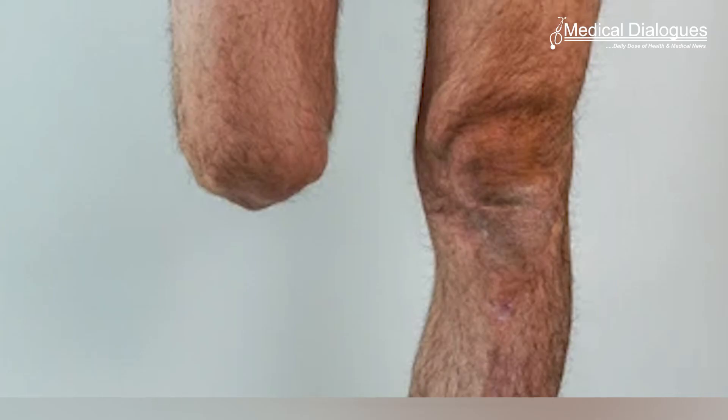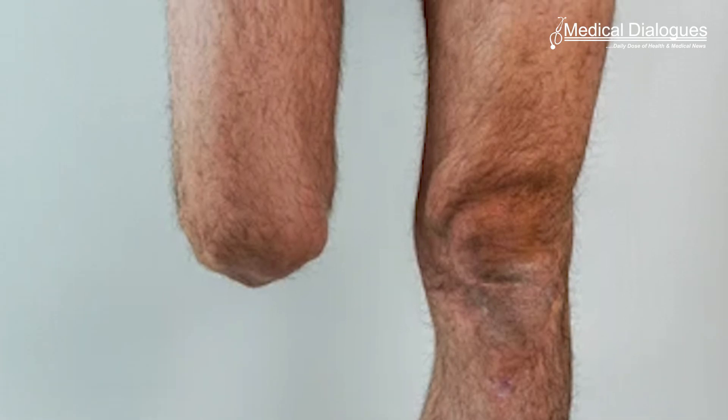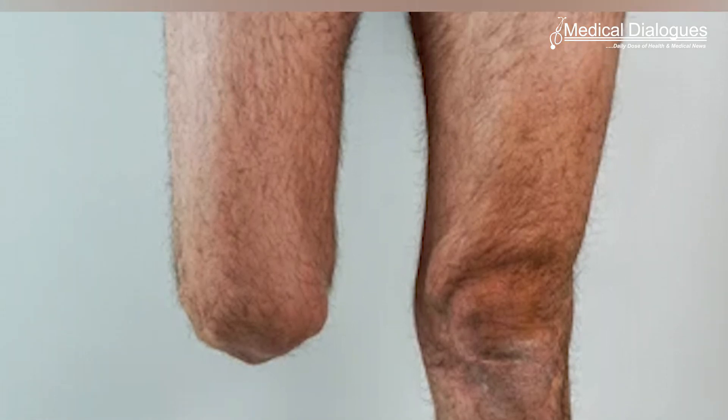The treatment strategy required for the effective healing of DFU is a complex process that requires several combined therapeutic approaches. As a result, there is significant clinical and economic burden associated in treating DFU. These treatments are often unsuccessful, which leads to lower limb amputation.